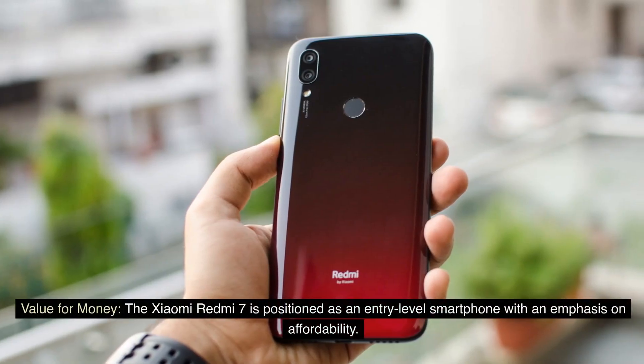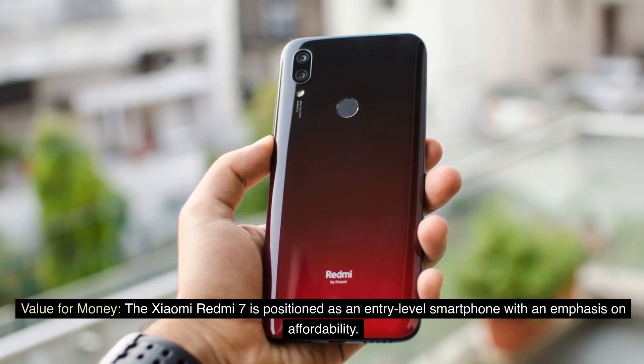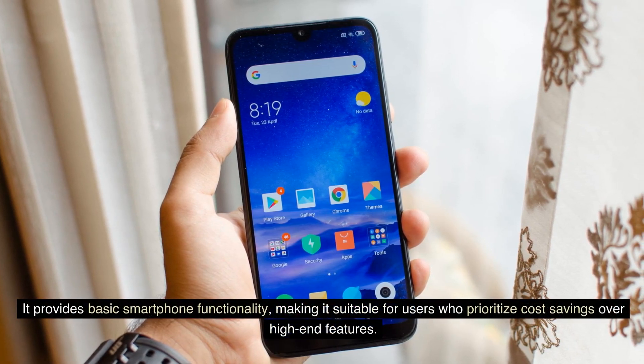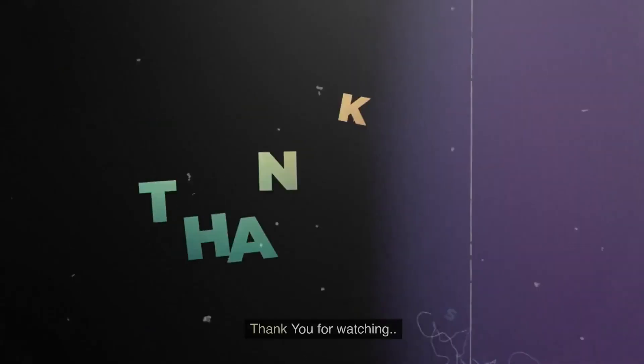The Xiaomi Redmi 7 is positioned as an entry-level smartphone with an emphasis on affordability. It provides basic smartphone functionality, making it suitable for users who prioritize cost savings over high-end features. Thank you for watching.